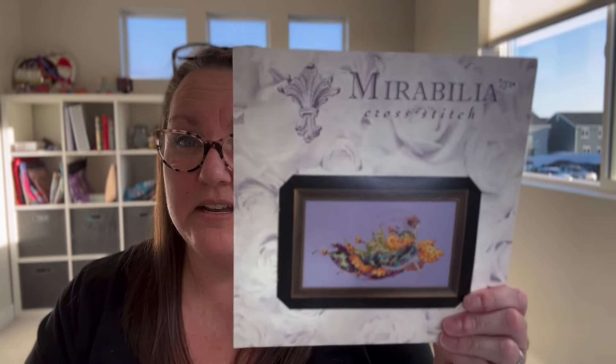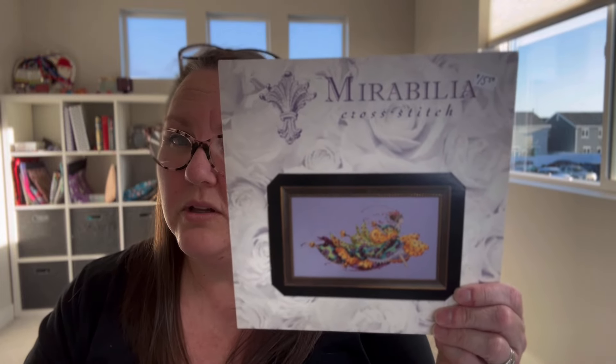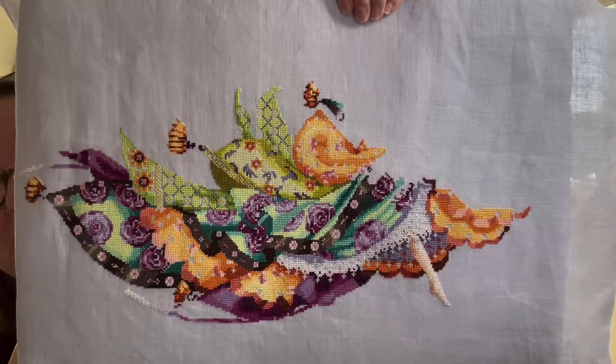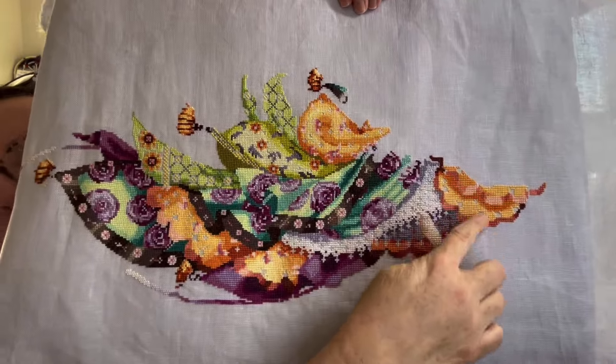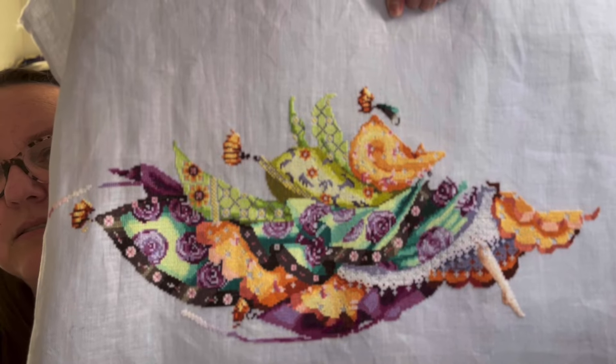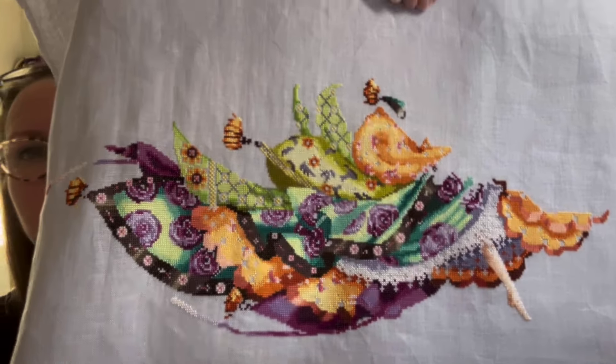I also worked a little bit on Princess Eliana — not a whole lot, but I did put in maybe a few hundred stitches. I know Hannah Wollstenholme put in a lot of work and she finished Eliana — just beautiful. I just worked on this front section of her dress right here, and she is just fabulous. I love this one so much — Mirabilia, love Nora.